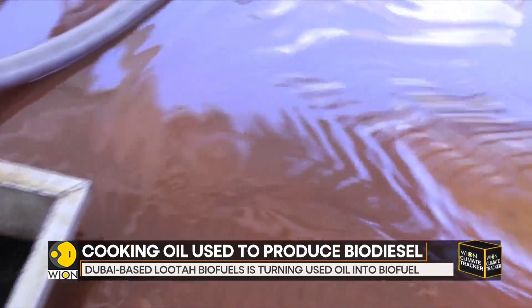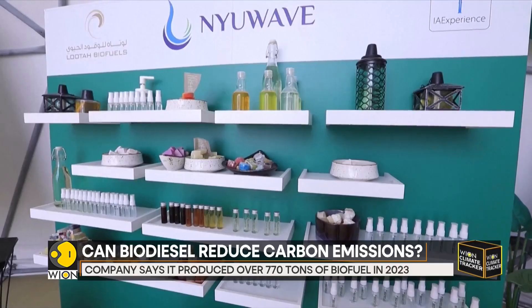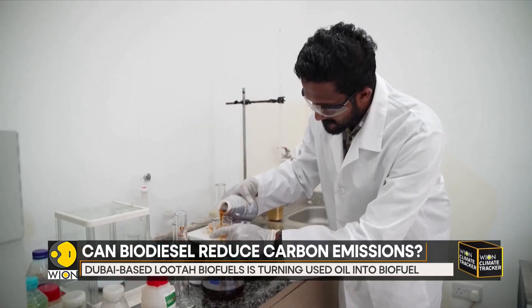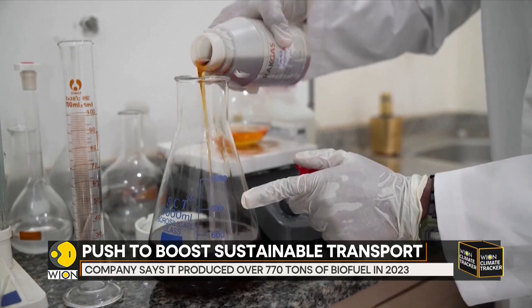Luta Biofuels says it collects 500,000 litres of used cooking oil every month and converts it into biodiesel and other products. The company says it produced over 770 tonnes of biofuel in 2023.